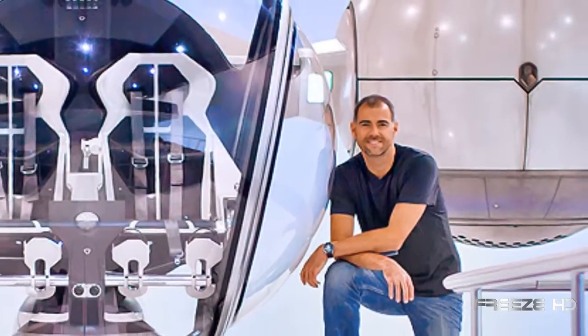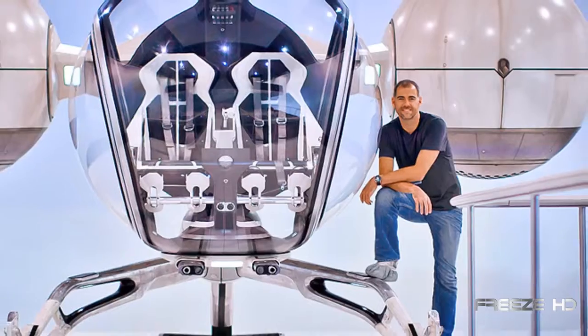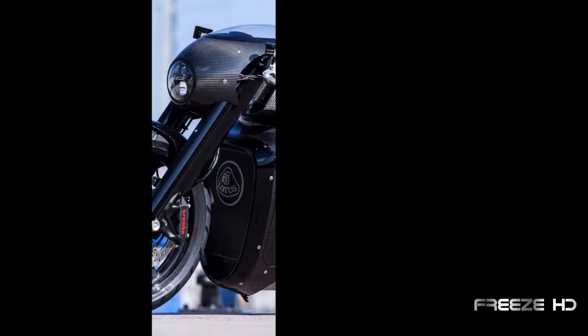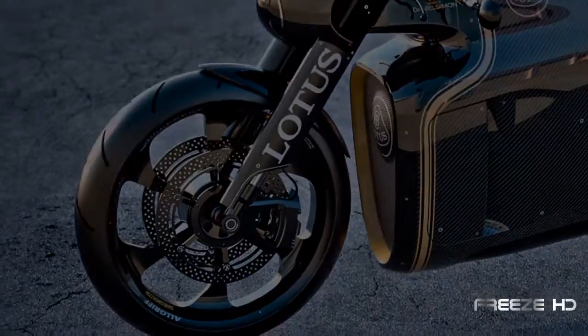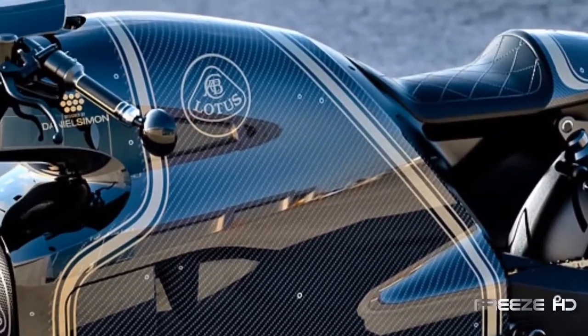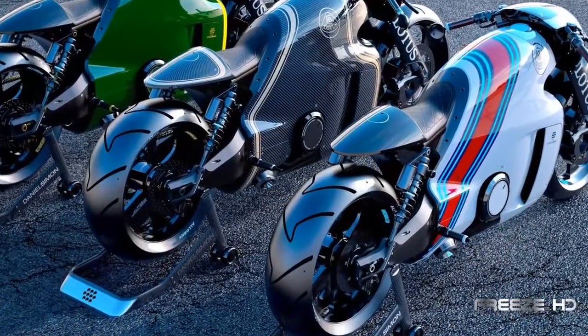And it's no wonder. Designed by Daniel Simon, best known for his work on Tron Legacy Light Cycles and the Bubble Copter in the 2013 movie Oblivion, the C01 looks as if it comes straight out of a science fiction movie. The engine, artistically shrink-wrapped with carbon fiber and aluminum — a look inspired by the legendary Lotus 49 Formula One car of the 1960s — helps make the C01 one of the most beautiful motorcycles ever made.